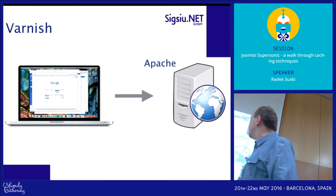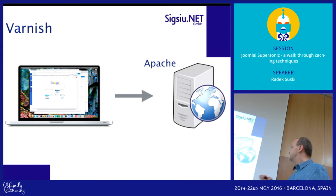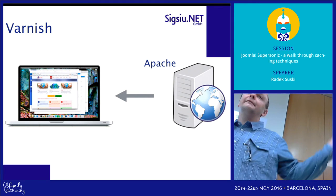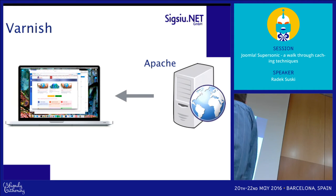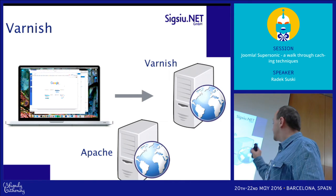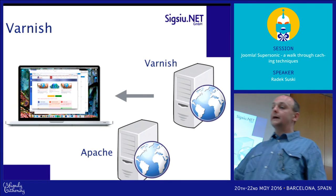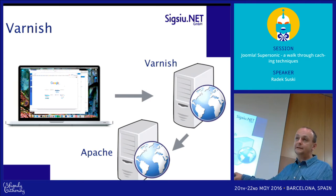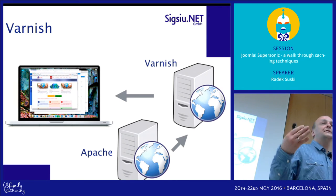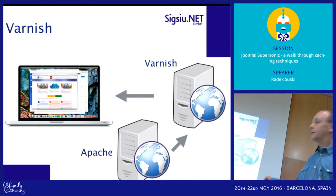Usually when you call a resource or website in your browser, it sends a request to Apache and Apache responds with the resource back to your browser. What we can do is push Varnish in front of Apache. The request goes to Varnish; if Varnish has the resource cached, it delivers it back. If not, it asks Apache, Apache responds to Varnish, and Varnish delivers the resource to your browser. You might think — okay, that's more complicated than calling Apache directly, so how can it be faster?